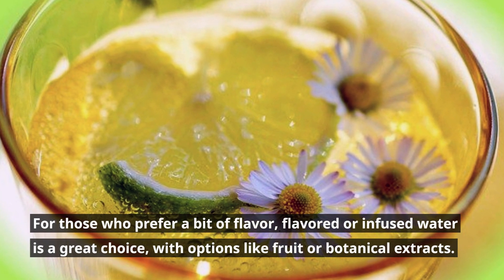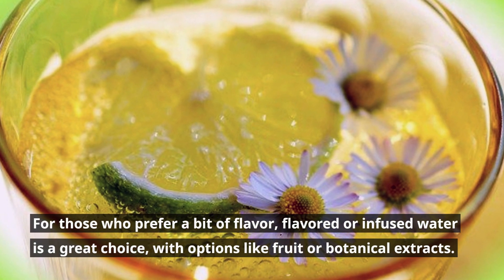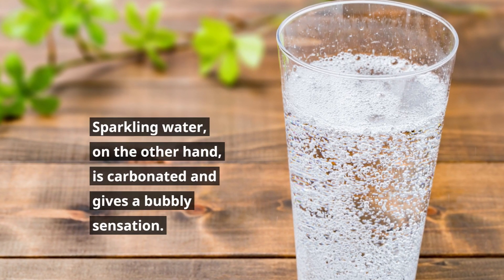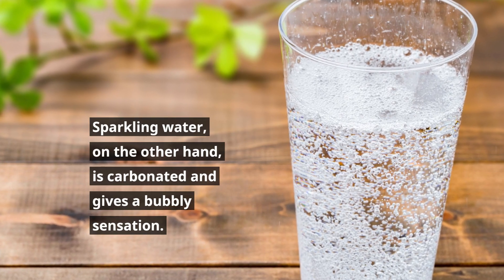For those who prefer a bit of flavor, flavored or infused water is a great choice, with options like fruit or botanical extracts. Sparkling water, on the other hand, is carbonated and gives a bubbly sensation.